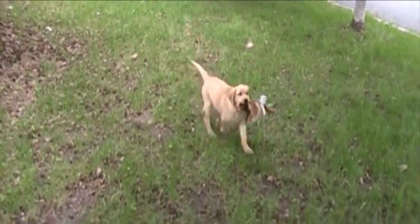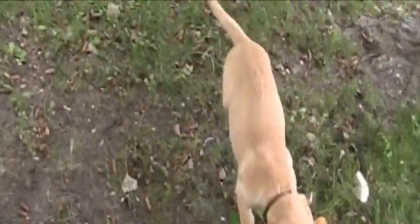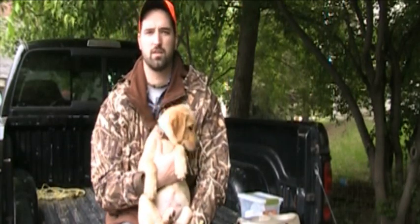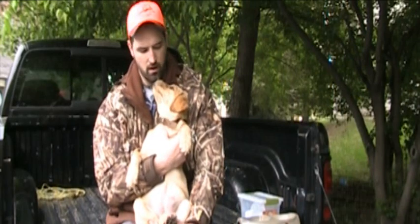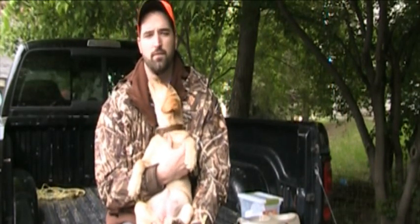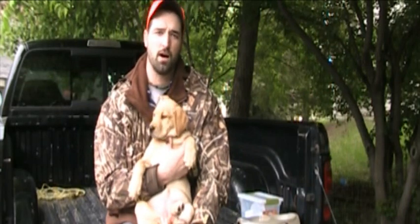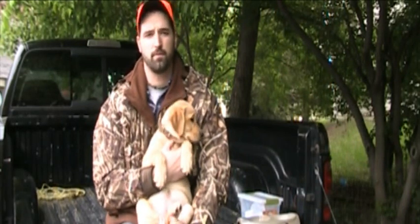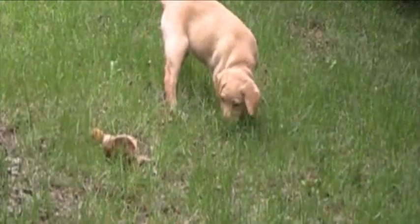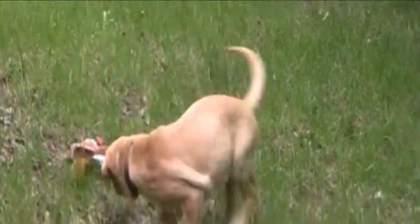The next thing you want to make sure you do is be consistent with your commands. As the dog starts to mature, it'll start to pick up on things really quickly — their brain's like a giant sponge. Once they start hitting about 10 to 11 weeks, they're going to start picking up on every little thing that you lay down. If you're going to teach your dog to return to you with a 'come' command, always use the word 'come.' If you're going to use 'here,' use 'here.' Consistency is the key, especially when you're trying to get your dog to be the best in the field and the best companion at home.